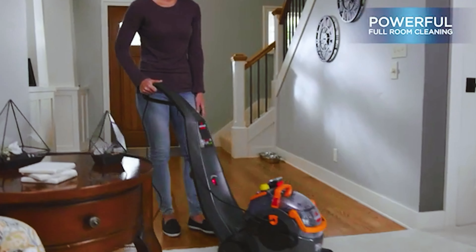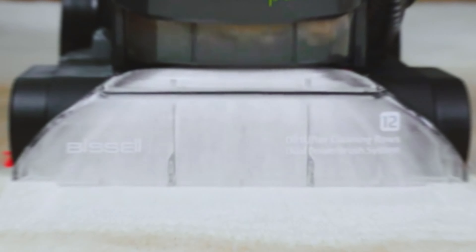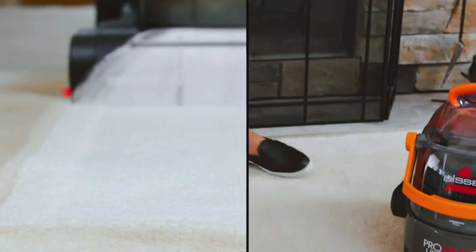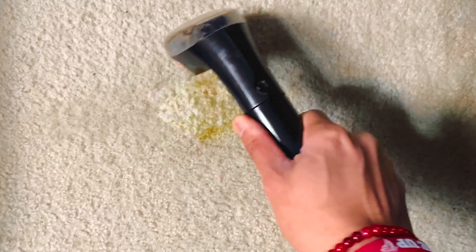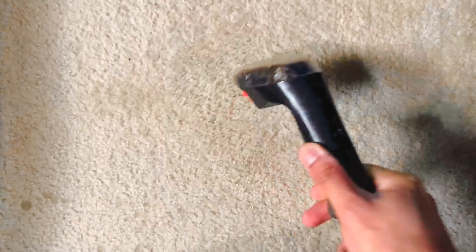Whether it's your car's interior, the stairway to heaven, or even underneath your sofa cushions, the Bissell ProHeat 2X Lift Off is your trusty sidekick. So if you're on the lookout for a carpet cleaning machine that's both a powerhouse and a contortionist, this baby is your Huckleberry.